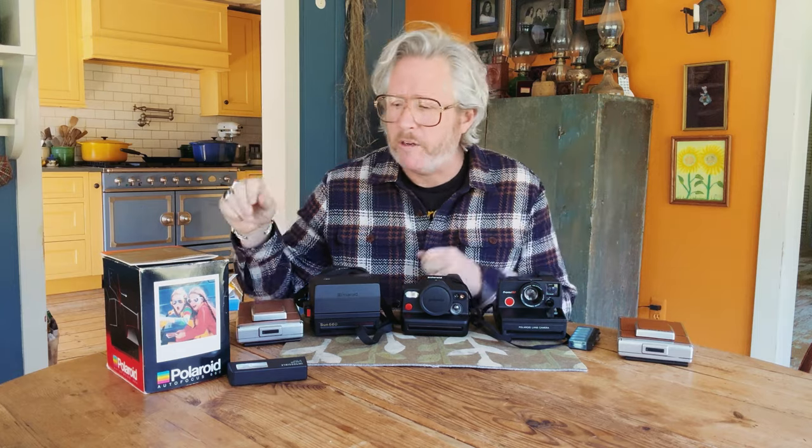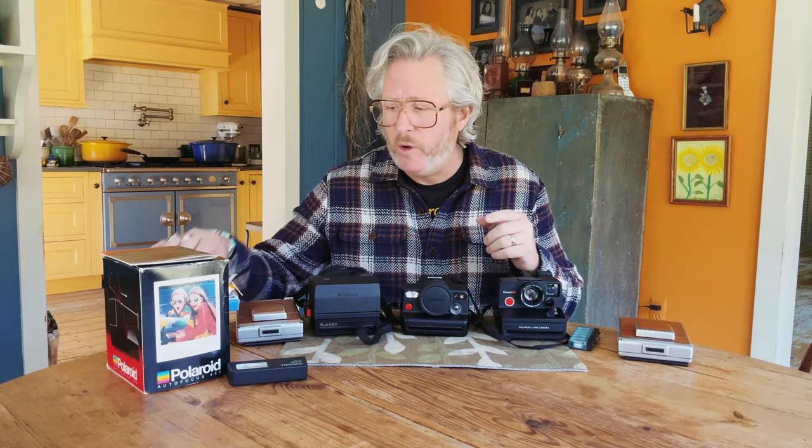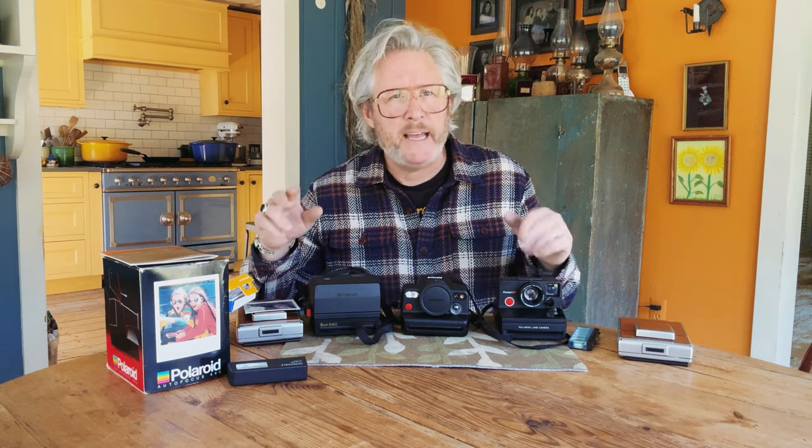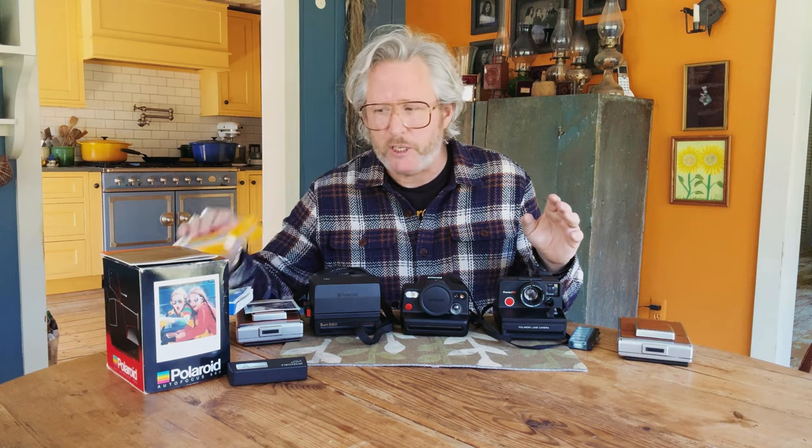First off, super important: if you remember a couple of weeks ago in a previous post I was in London, in Ireland, and I was talking about x-ray machines, CT machines, and what they'll do to your Polaroid film. In the video I was talking to people at Heathrow Airport and they said they will never run a pack of Polaroid through the CT machine. If you're in that security line they'll do a hand inspect, but they will run it through an x-ray machine.